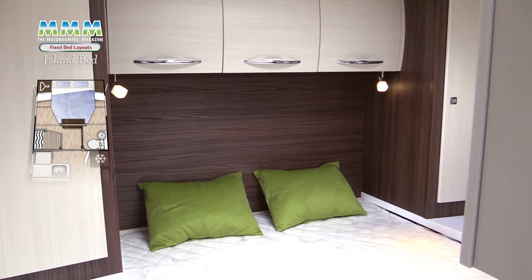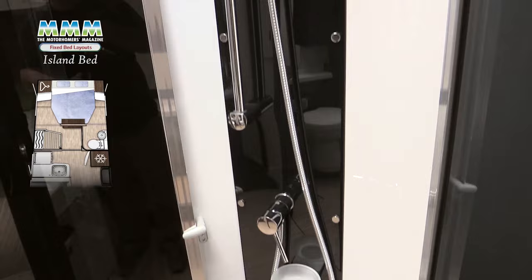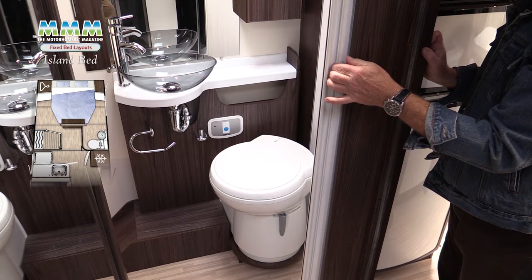And so to the main event and the main reason to buy. The big advantage with the island bed layout is the fact that either sleeper has good access and can easily get in and out of bed at night. Not all of them have a wall at the foot as this one does, but they almost all mount their washroom facilities either side as you move through into the kitchen area — separate shower on one side and wash basin and toilet on the other.